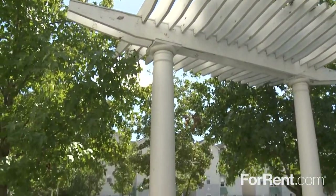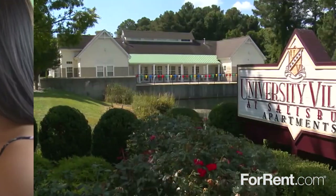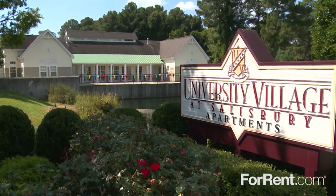University Village at Salisbury is located near the campus, with coffee shops, restaurants and retail, as well as everyday conveniences nearby. Call today and love where you live at University Village at Salisbury.